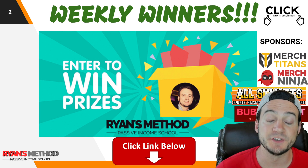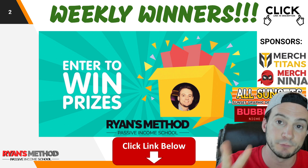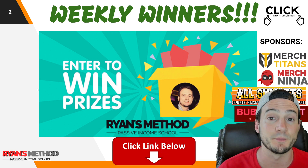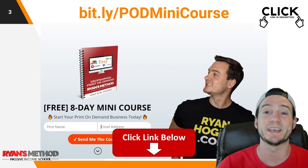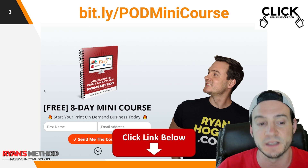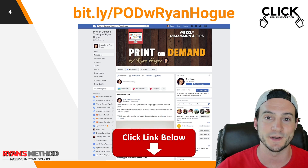Before we get to Printful, I wanted to remind you quickly — I run a free weekly print-on-demand giveaway. Two winners are randomly selected and announced on Sunday. You can enter using the link at the top of the description. Also in the description I've got a free eight-day print-on-demand mini course — one lesson a day delivered to your email inbox — and a great print-on-demand Facebook group if you'd like to join.